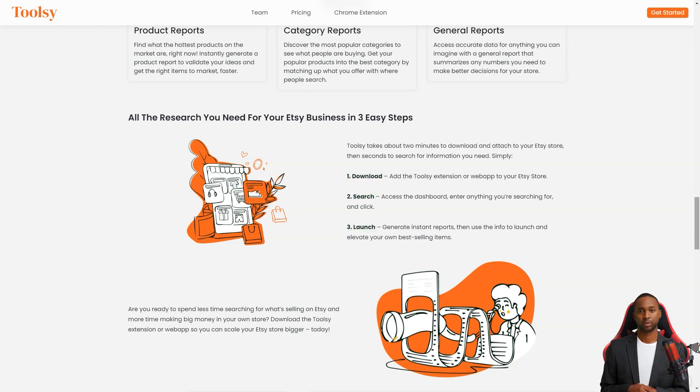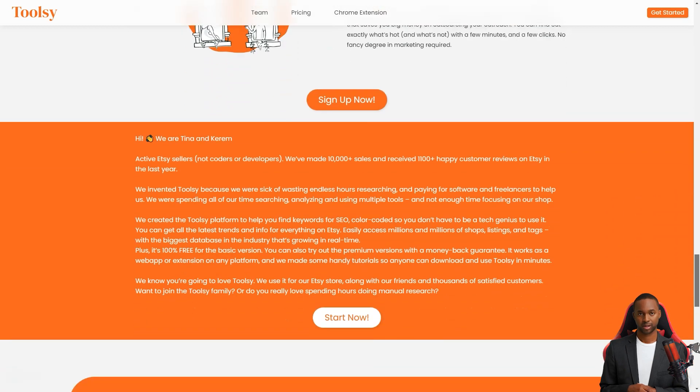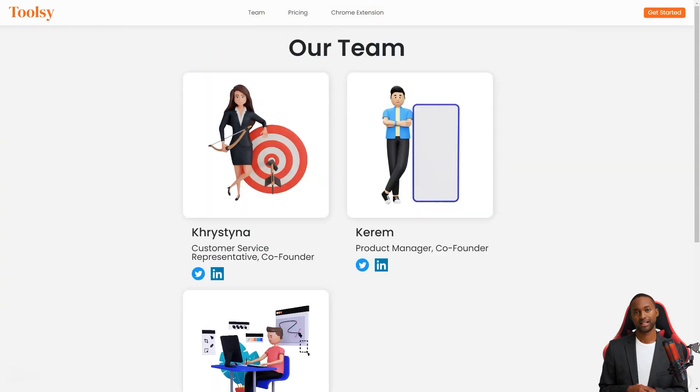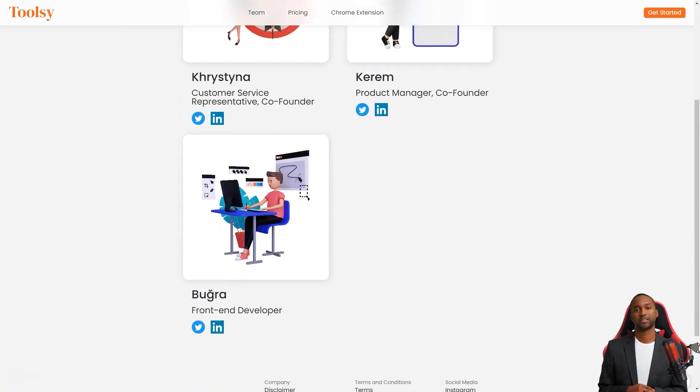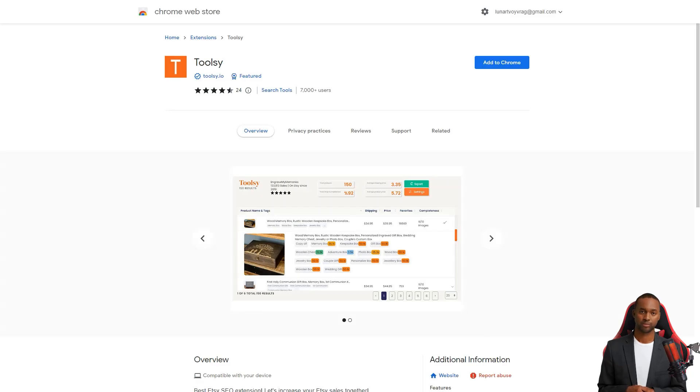Even better, Toolsy requires no fancy marketing degree or math expertise. It's easy to learn and saves you a ton of money on outreach. You can find out what's popular in just a few minutes and clicks.